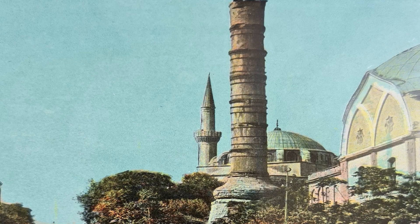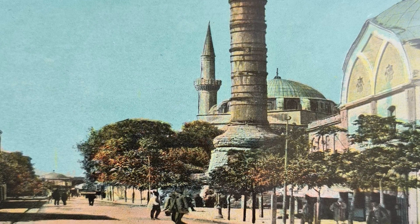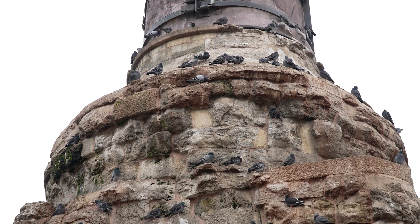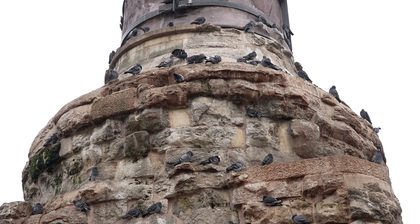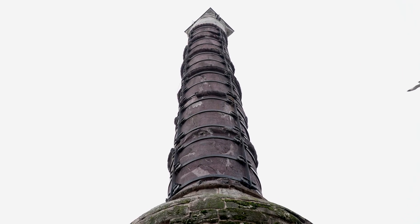Daha sonra Osmanlı döneminde Apollon sütunu büyük bir yangın geçirmiş, sütunun mermerleri zedelendiğinden Sultan 2. Mustafa sütunun altına duvarla takviye ettirmiş, demir çemberlerle sardırarak sağlamlaştırmıştır. Bu nedenle o günden sonra adı Çemberli Taş olarak anılmıştır.